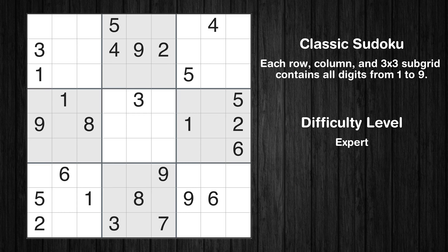Hey everyone! Welcome to this video where we'll be solving the expert-level Los Angeles Times Sudoku puzzle for January 1st, 2024. Let's get started.